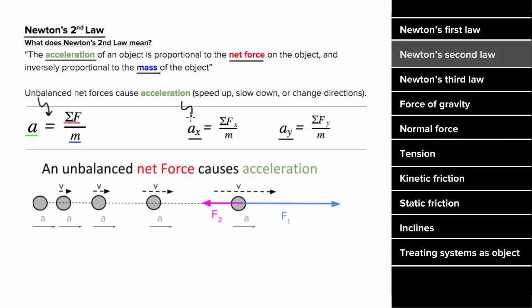In other words, the acceleration in the x direction is equal to the net force in the x direction divided by the mass, and the acceleration in the y direction is equal to the net force in the y direction divided by the mass. So what's an example of Newton's Second Law look like?